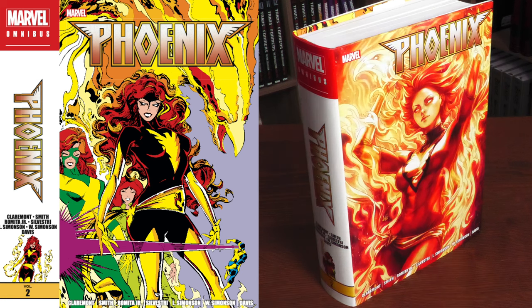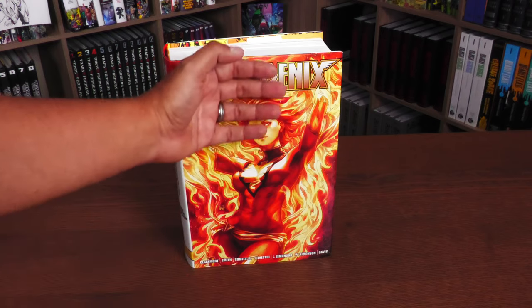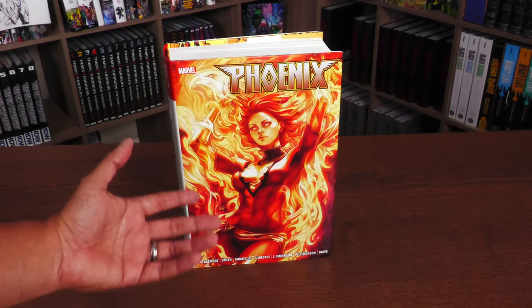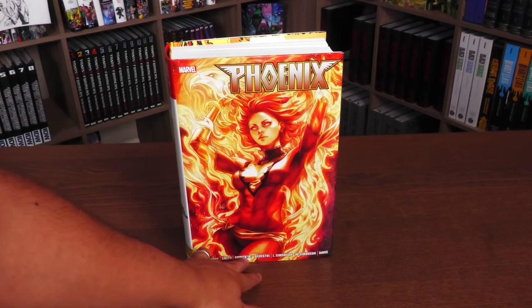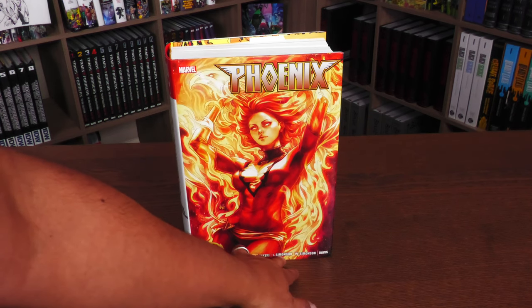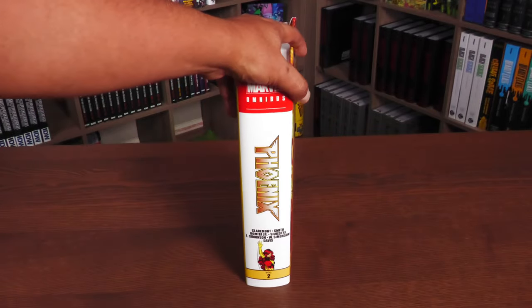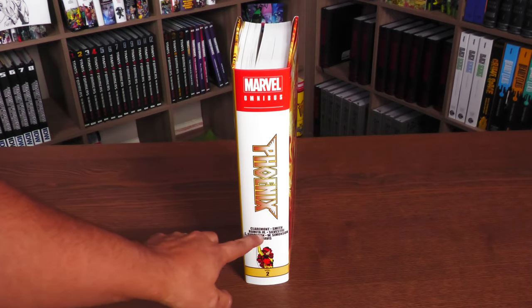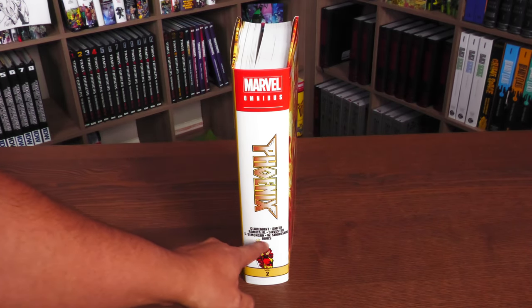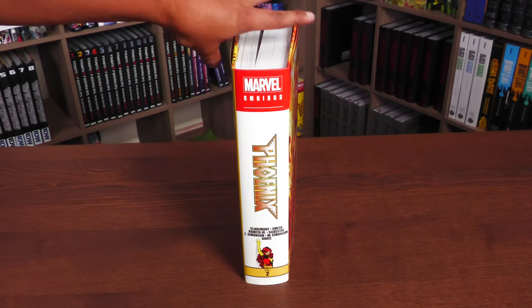The spines are different, so let's take a closer look at this book. We have Phoenix — no volume two on the cover — in this beautiful piece by Art Germ. We have Claremont, Smith, Romita Jr., Silvestri, L. Simonson, W. Simonson, and Davis. All legends working on X-Men comics. Marvel Omnibus, the Phoenix logo — and volume two down there at the bottom.